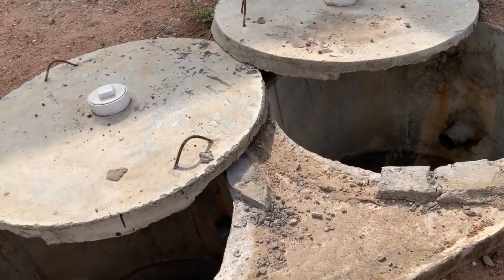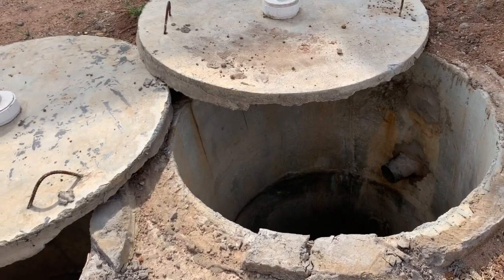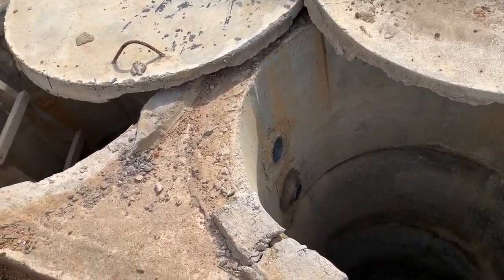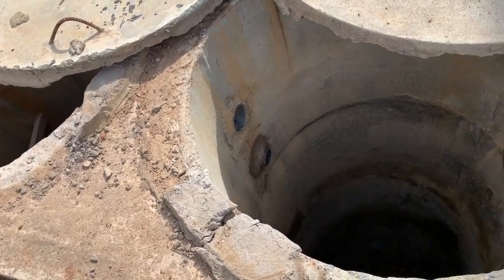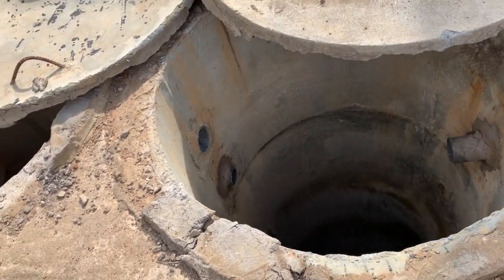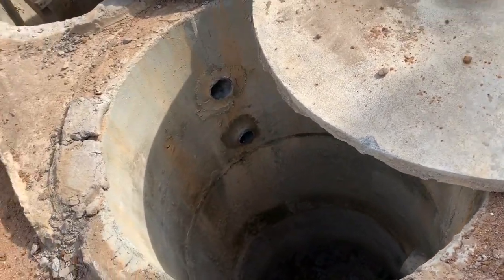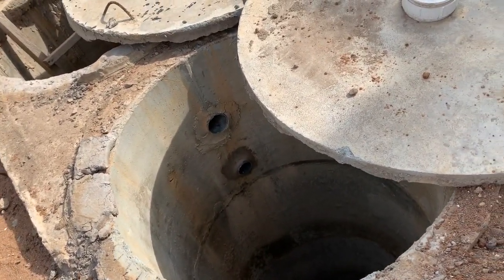When they realized that the land they are using was not going to be able to manage this system, they heard about biodigesters and got interested. We came to do an assessment and agreed that the best solution for them was to install a biodigester.